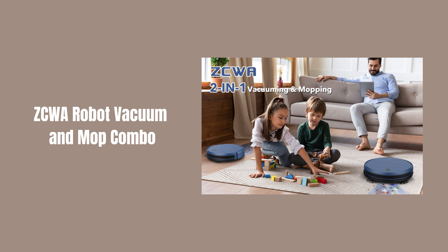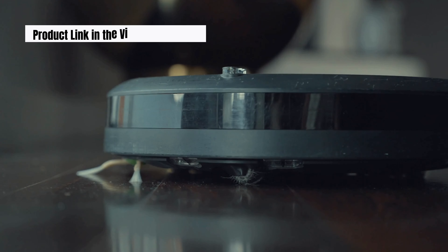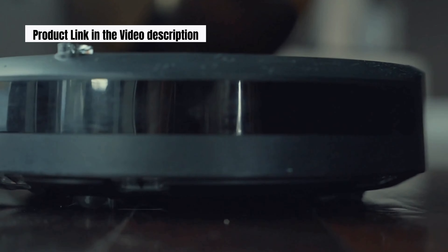Discover the ZCWA Robot Vacuum and Mop Combo, the ultimate cleaning solution for your home. In this comprehensive video, we explore standout features that make this robotic cleaner a must-have for any household. From advanced navigation to powerful suction and mopping capabilities, see how the ZCWA Robot Vacuum and Mop Combo can transform your cleaning routine.